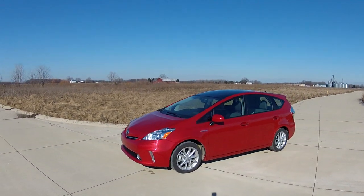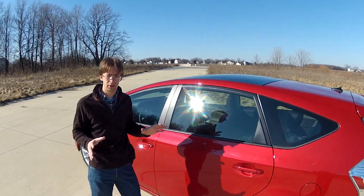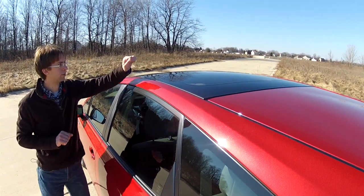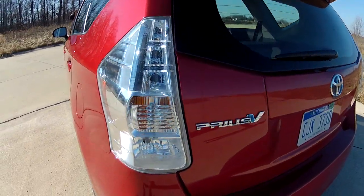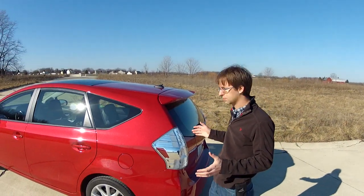Another thing we like is how Toyota has been innovative in keeping the weight down. This thing only adds another 232 pounds over the regular Prius. One of the ways they did it — see this moonroof — it's not your traditional glass moonroof, it's a polycarbonate material. And finally, being that this is a Prius, they've kept their focus on fuel efficiency: city 44, highway 40, overall combined 42. Very respectable for this size vehicle and how much larger they've made it, especially on the inside.